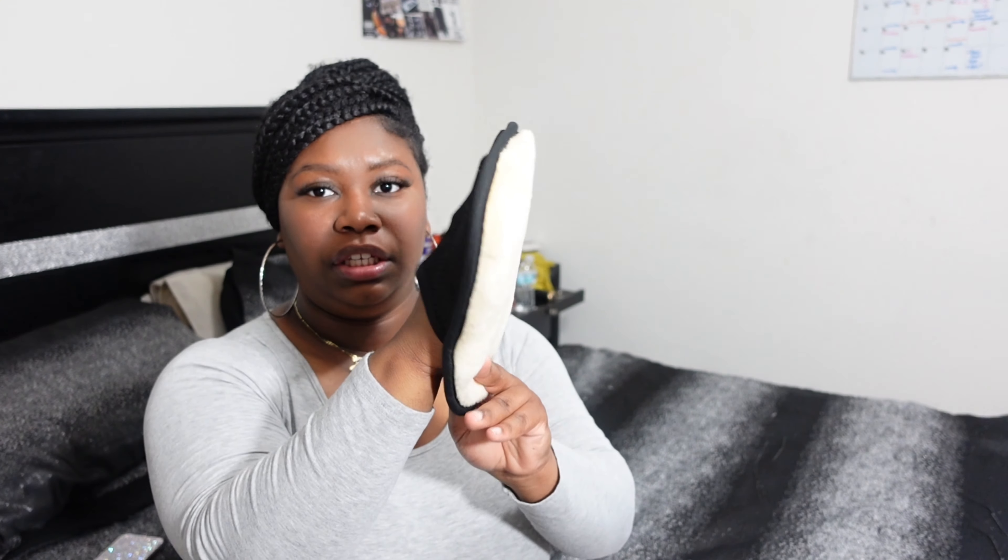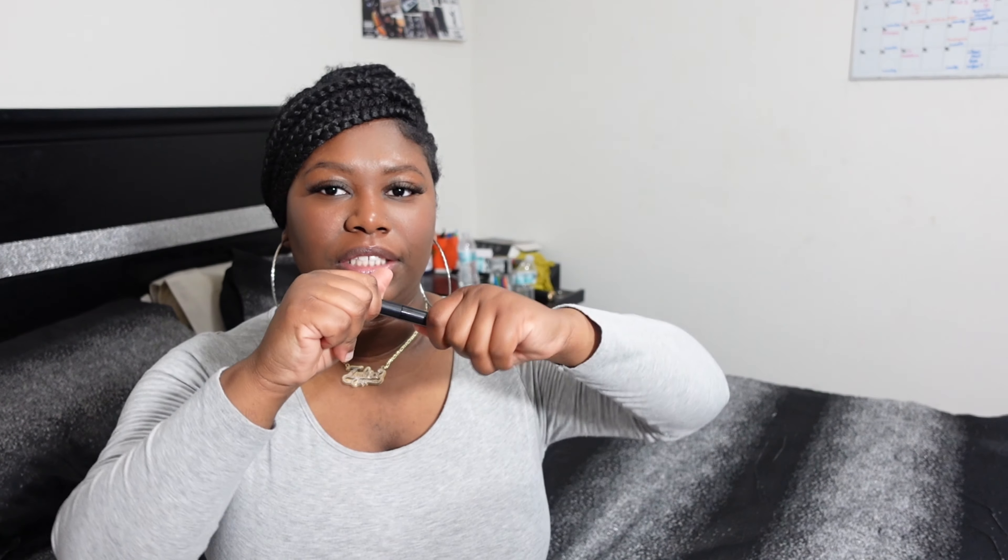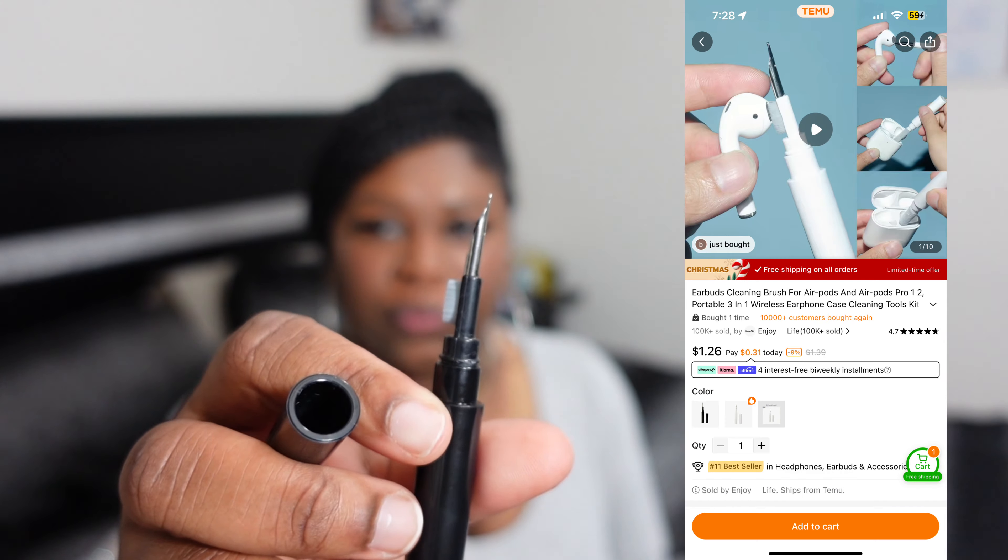I got this shelving because I felt it would be good to put our coats on. We tend to put our coats everywhere — we have a mini shoe rack but we needed somewhere to put our coats. I feel like this would be cute right when we walk in to have this set up.